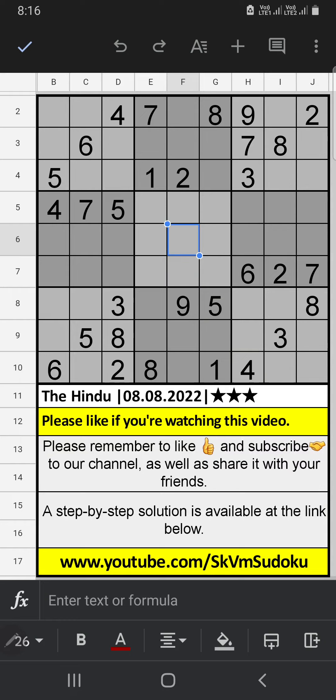Third row has two numbers remaining: 1 and 5 — we will confirm later. In the second row, we have 2 and 9, so 2 and 9 can't come in these cells. Column D already has 2, so 2 can't come in that cell — 2 is confirmed here, then 9 is here.